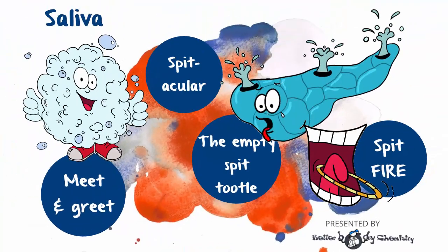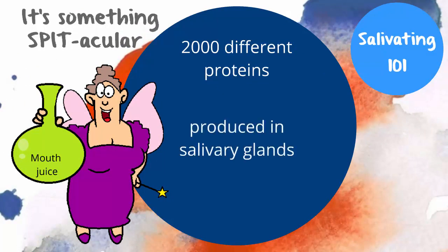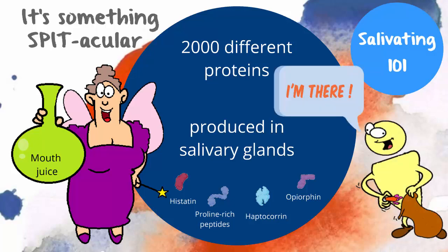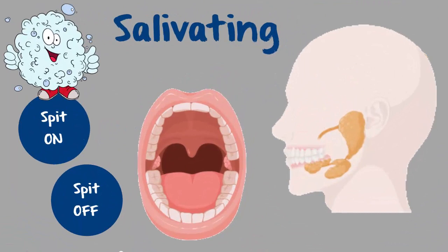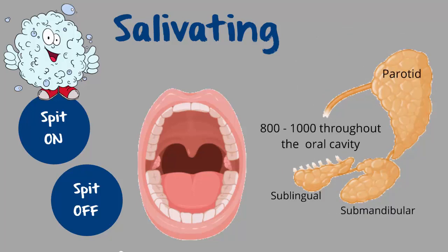So what is saliva? It's a spectacular complex fluid containing over 2,000 different proteins, made by the salivary glands. A few are unique to saliva; most are not. In fact, salivary glands are able to produce insulin. There are big ones referred to as the major salivary glands — these include the parotid, sublingual, and submandibular glands — and then there are the minor ones, lots of them, dotted throughout the oral cavity.